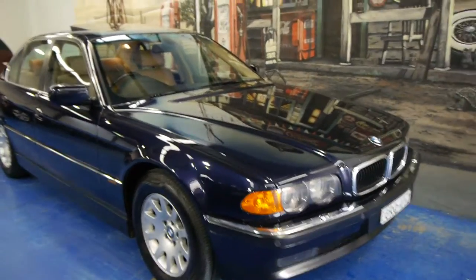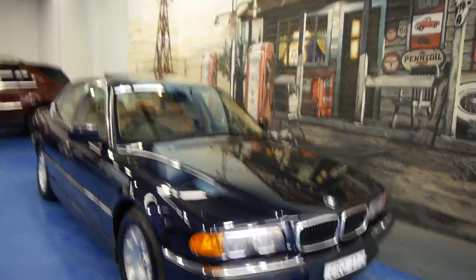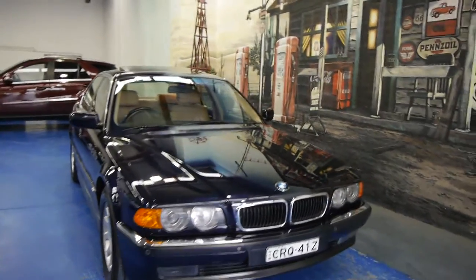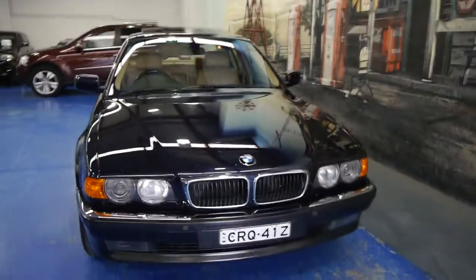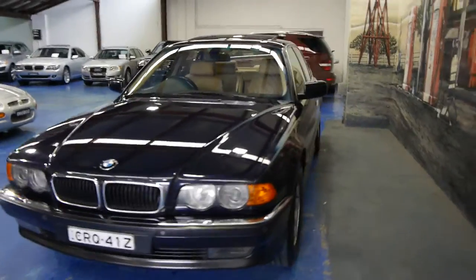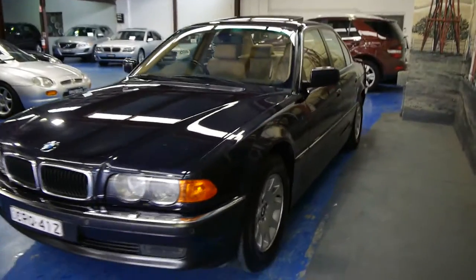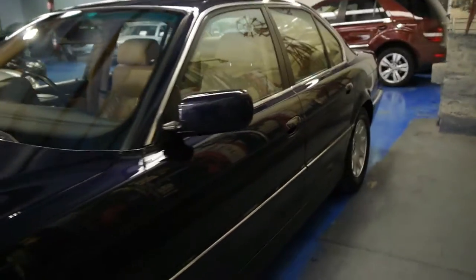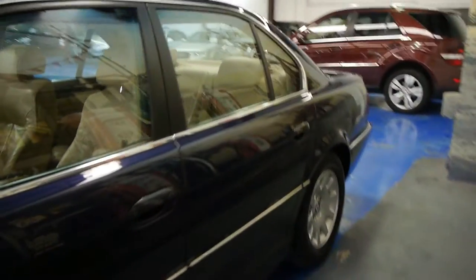Good morning ladies and gentlemen. Here today we have for you a stunning BMW 735i executive from 2000 with a hundred and sixty eight thousand kilometres in the most gorgeous original condition that we've seen in a while. Few stone chips across the bonnet from highway miles, it's orient blue with cream leather interior and a lovely wood grain finish.